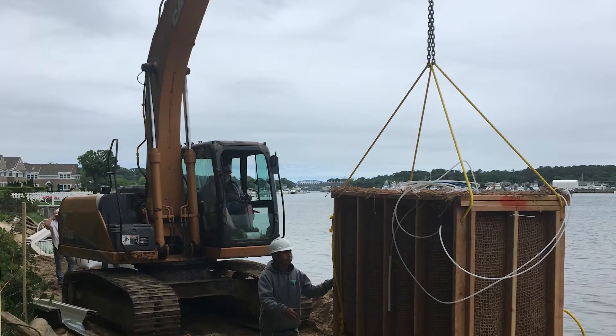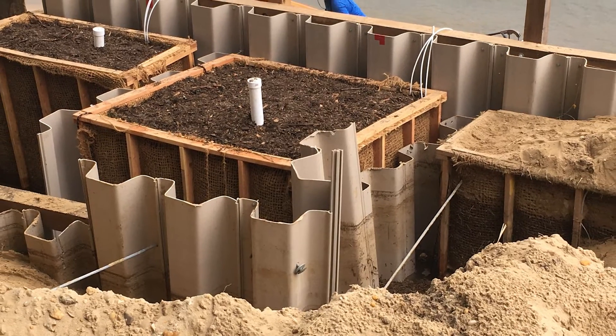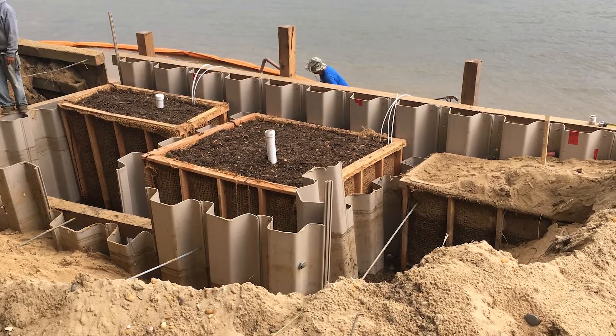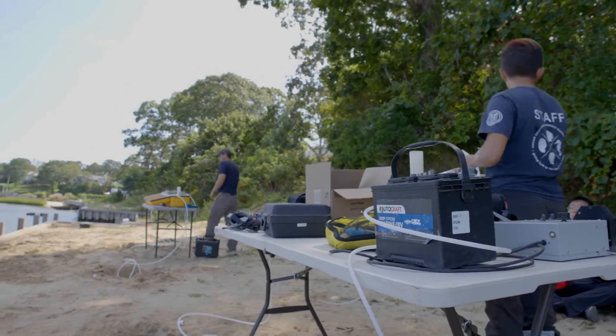After we installed the full hundred-foot barrier, we've had about a year to monitor it. We've been monitoring it seasonally and so far the results are really promising. We've seen that in the inland groundwater there's about 1 to 7 milligrams per liter of nitrogen, and then in the effluent — the treated water — there's 0.1 milligrams. So overall, on average, there's a greater than 90% removal efficiency. We're really excited about these results.